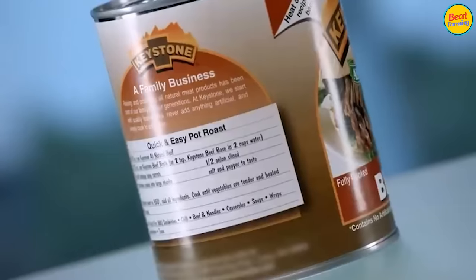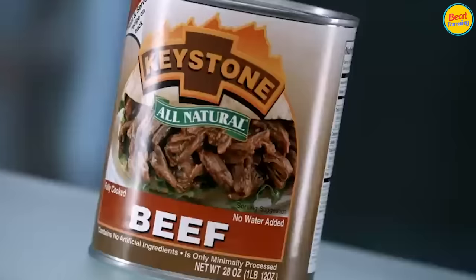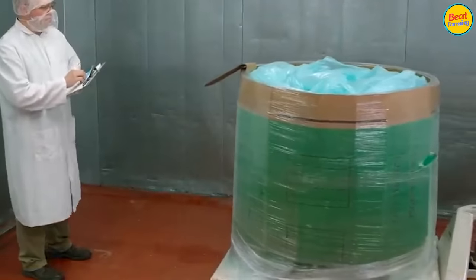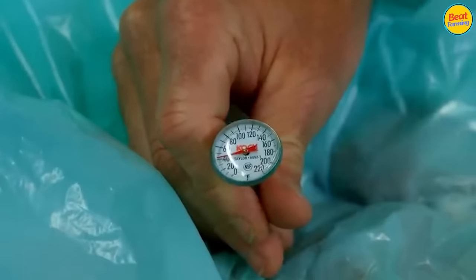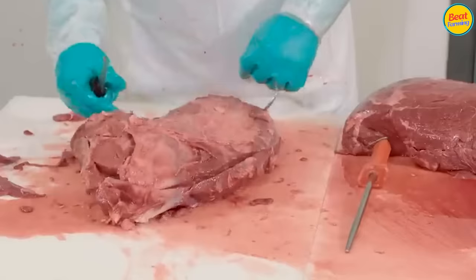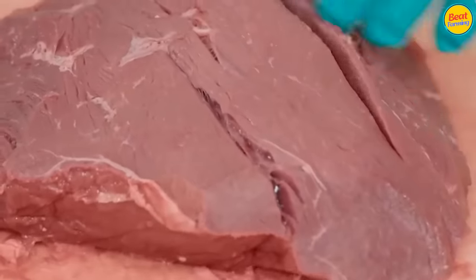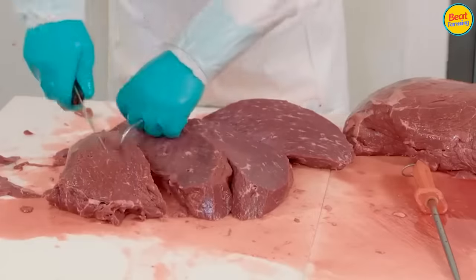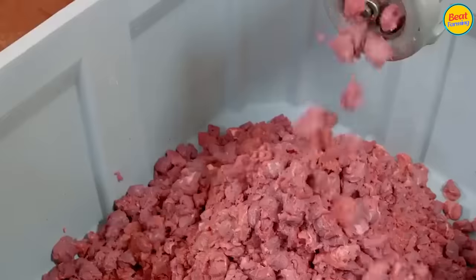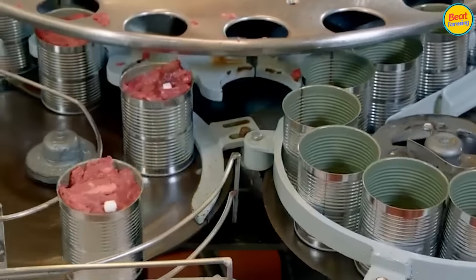Canned pork is processed by sealing the product tightly in a box or container, and then treated with heat to kill off any harmful microorganisms in the canned meat products. Through thorough sterilization, all living microorganisms, including spores, are either destroyed or rendered inactive. The pre-canned meat packaging process involves three main activities: canning, filling, and heat processing.